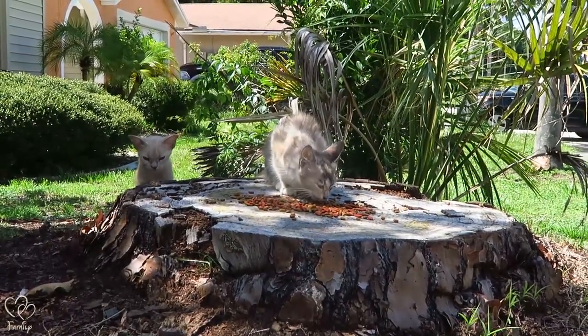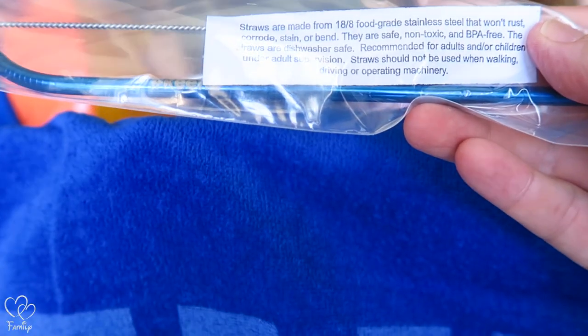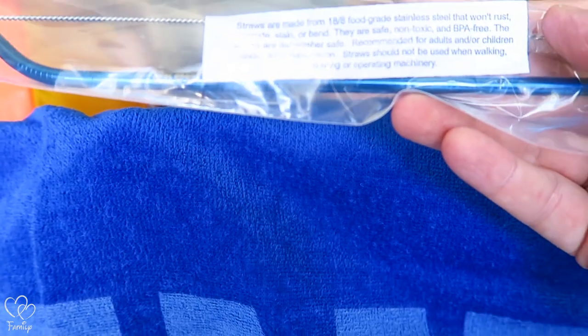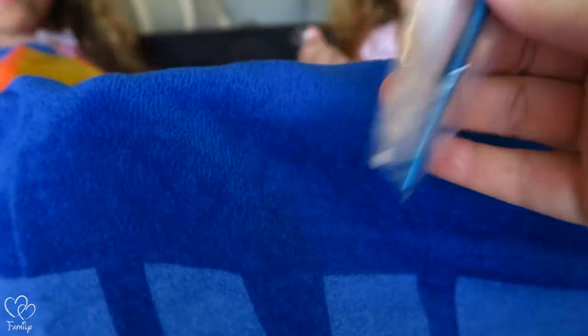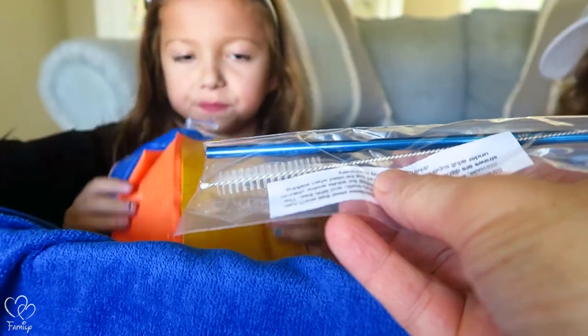There's so many animals that live in our neighborhood. The water bottle is great — stainless steel that will not rust, corrode, stain, or bend. Safe, non-toxic, BPA free, dishwasher safe, and it's got a little scrubby brush for the straw so the straw won't get dirty.